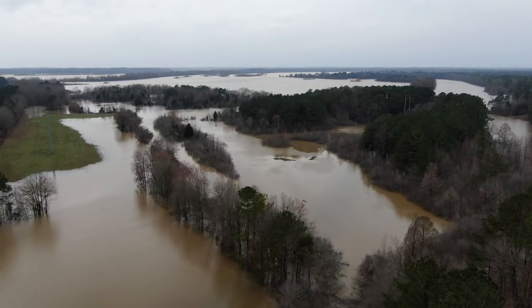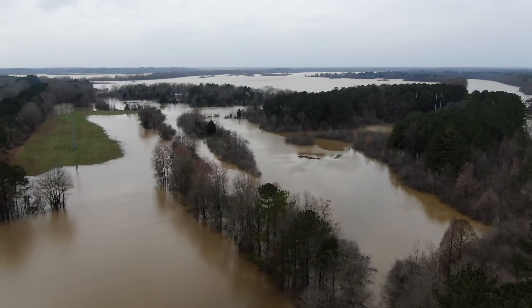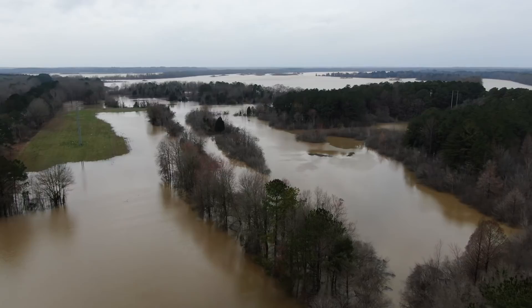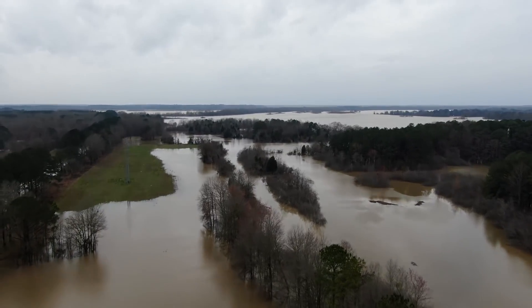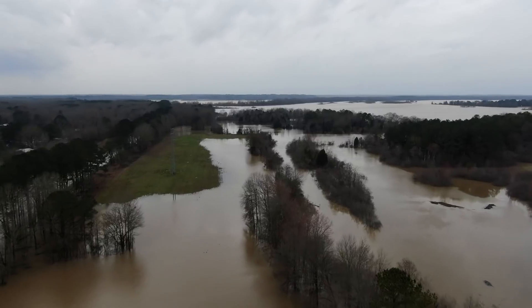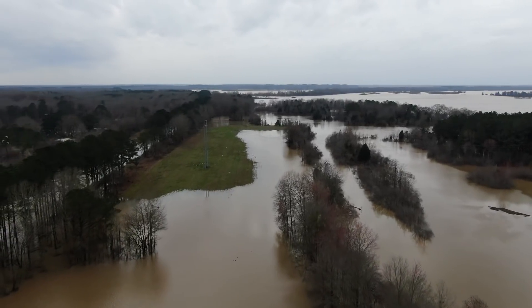You can look at the aerial view very easily — it's right off Highway 45. I'm probably a mile and a half north of where I was flying previously in this video.